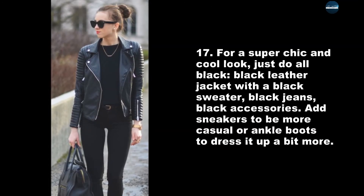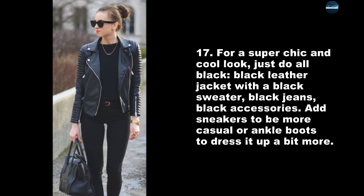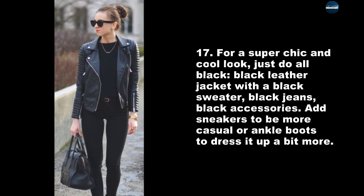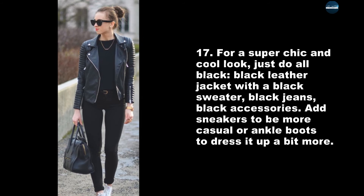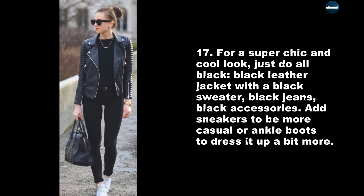For a super chic and cool look, just do all black — black leather jacket with a black sweater, black jeans, black accessories. Add sneakers to be more casual or ankle boots to dress it up a bit more.